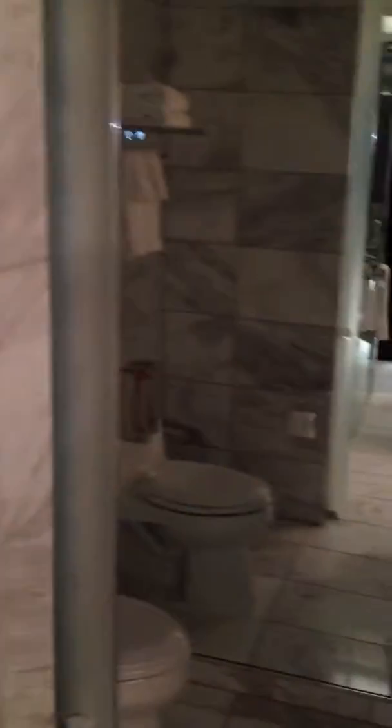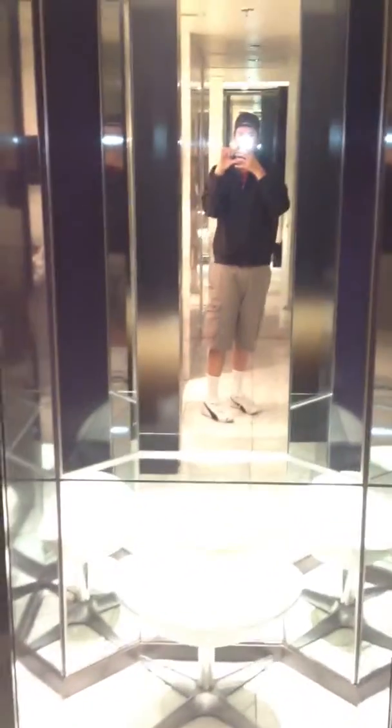Then this bathroom is crazy. Couple of sinks. Dual headed shower — big ol' shower. And then the bathroom. Very very nice. This place is crazy.